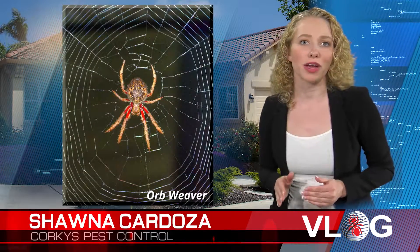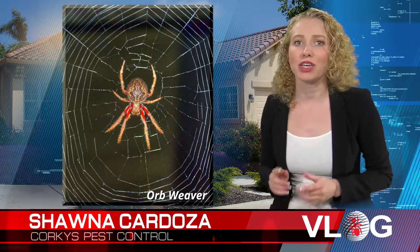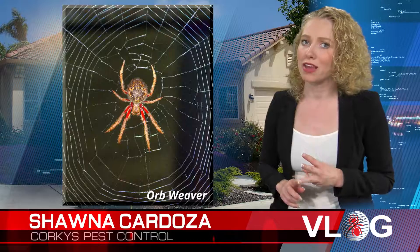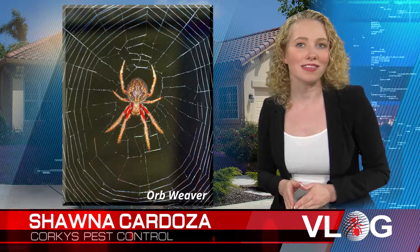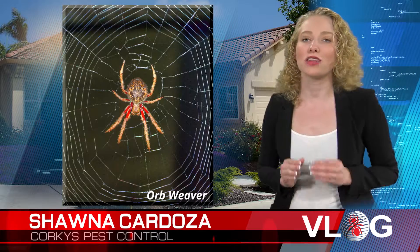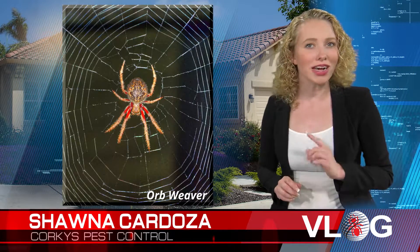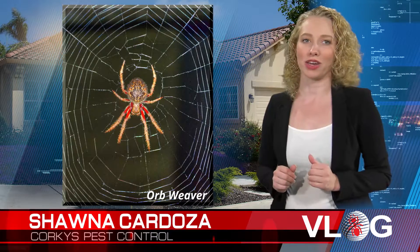The orb weaver spiders are the builders of the spiral wheel-shaped webs often found in gardens, fields, and forests. They are a beneficial spider due to their fondness of eating flying insects, such as mosquitoes and flies. The orb weaver's bite is slightly unpleasant, but harmless to humans. It is said that the orb weavers eat their webs every night, consuming any insects that are stuck to it, and a new web is spun in the morning.